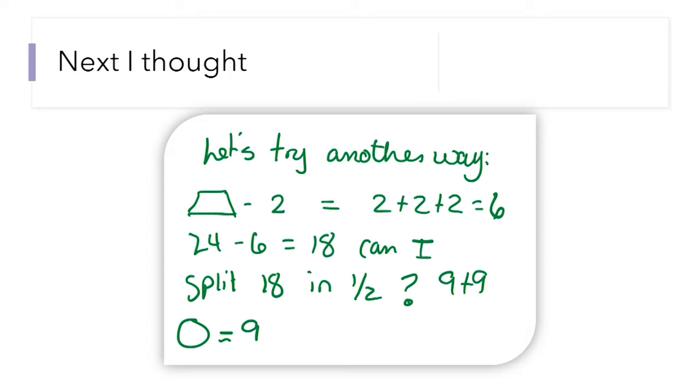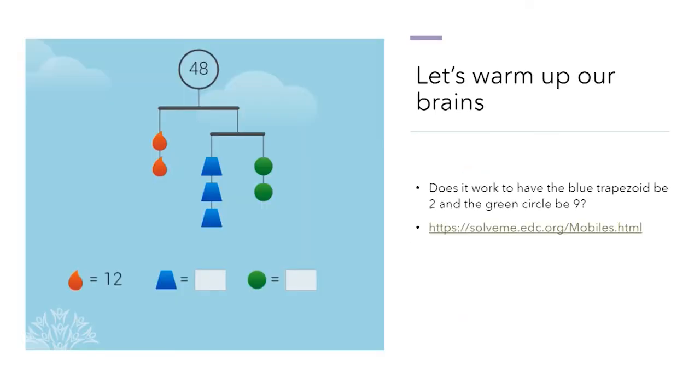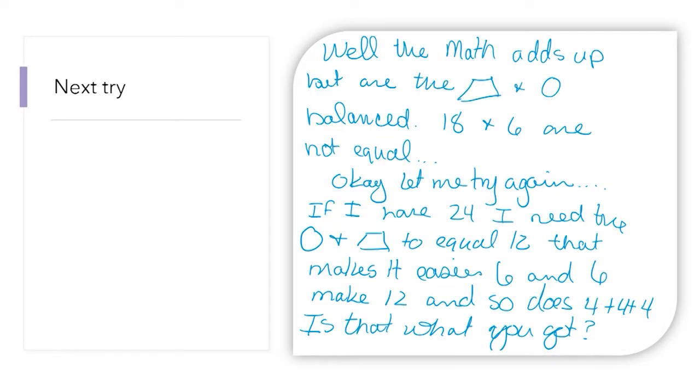If there have to be two trapezoids, 2 plus 2 plus 2 is 6. And 24 minus 6 is 18. I can split 18 in half. So are the circles worth 9 and the trapezoid worth 2? Does it work — can I have the blue trapezoid be 2 and the green circle be 9? That definitely adds up to 24, but are they equal to each other? The puzzle told me no — the trapezoid and the circle are not balanced. 18 and 6 are not equal. So let me try again.